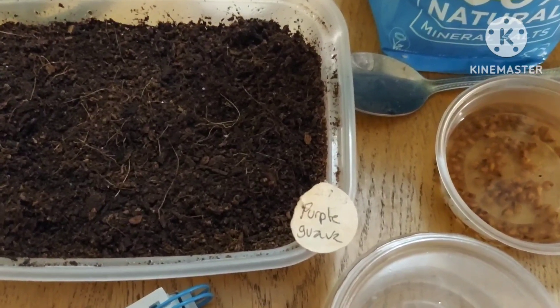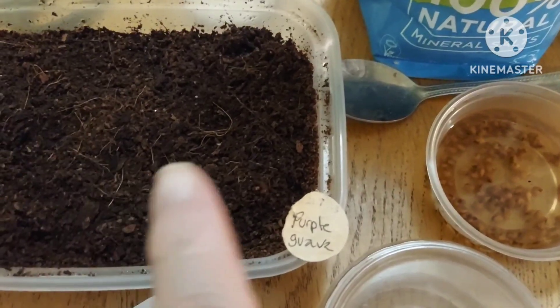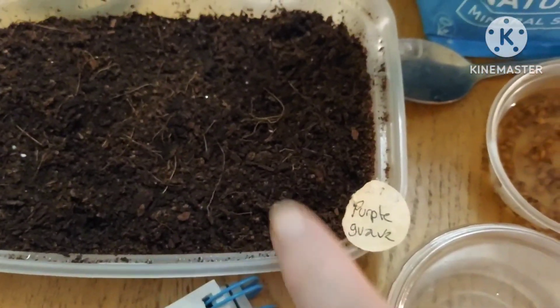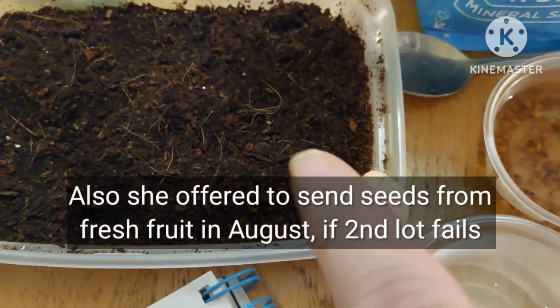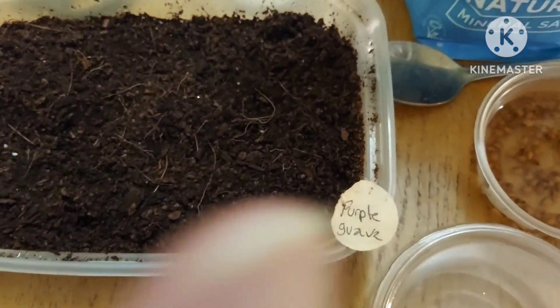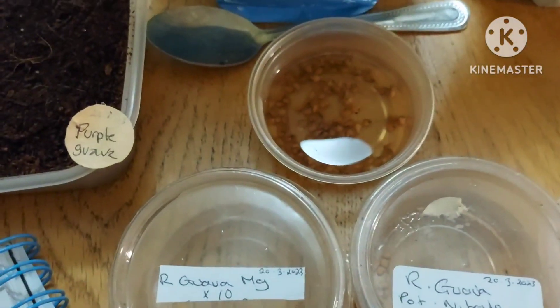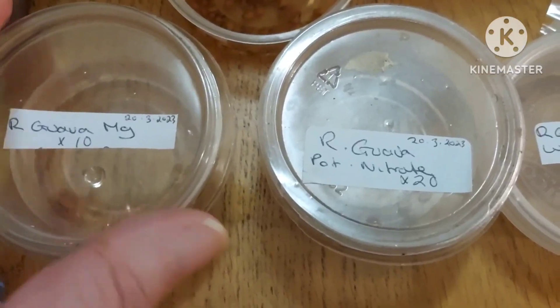She's also said that if the second lot don't germinate — and I did point out that the seeds looked quite dark when I got them, much darker than these, possibly a little old or with loss of viability — she'll wait until August when she can harvest ripe fruit, extract fresh seeds, and send those. So if the second lot doesn't germinate, I'll be getting a third lot from her. That's promising.